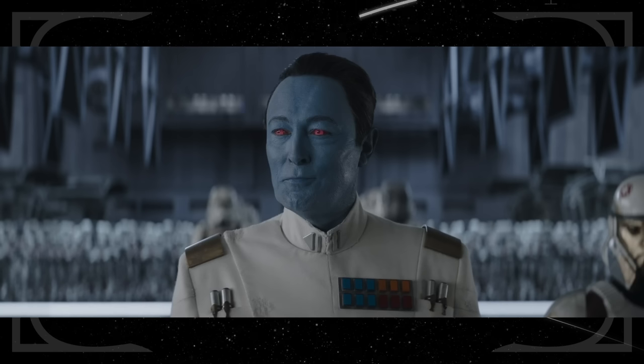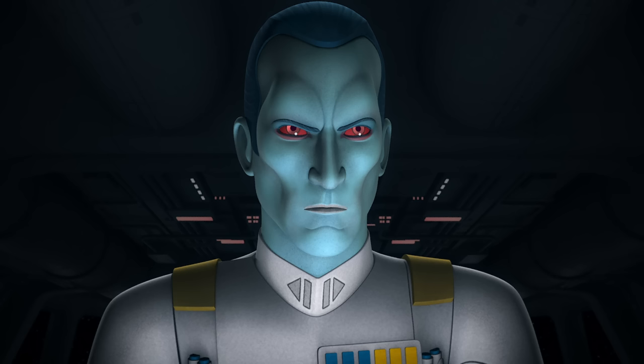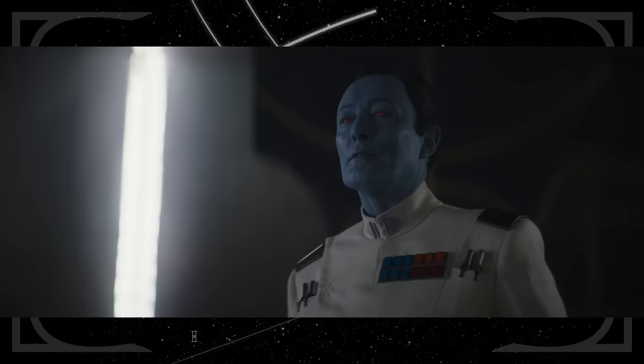Then of course there is the Grand Admiral himself, first appearing in the Legends book Heir to the Empire. He is a Chiss and one of the few high-ranking nonhumans in the Empire. He is played by Lars Mikkelsen, who also voiced the character in Star Wars Rebels. He is accompanied by a musical theme played on an organ, first orchestrated by Kevin Kiner for Star Wars Rebels — and it is so cool to hear it again.